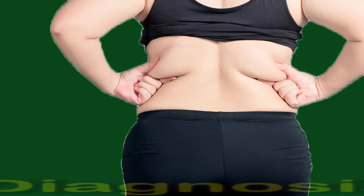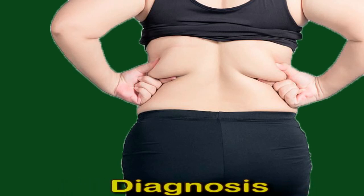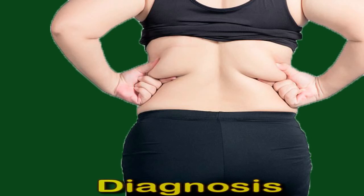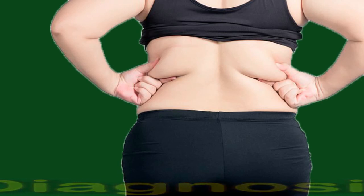Diagnosis. If a person visits their doctor with concerns about their weight or BMI, the doctor will likely measure their weight and height to confirm their BMI, ask about dietary and exercise habits, consider the person's individual and family medical histories, do blood tests to look for health conditions that may underlie obesity, and test for complications that may need medical attention, such as high blood pressure.